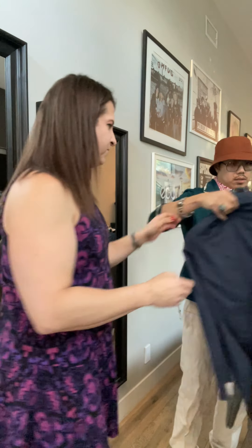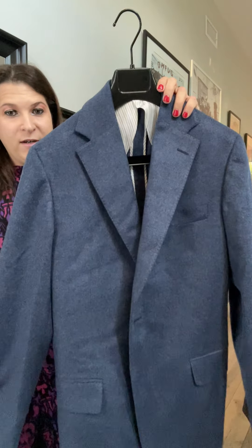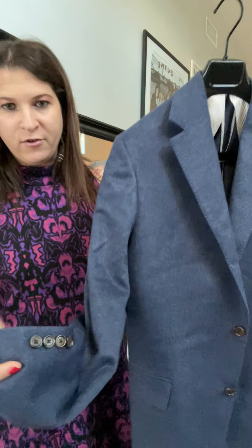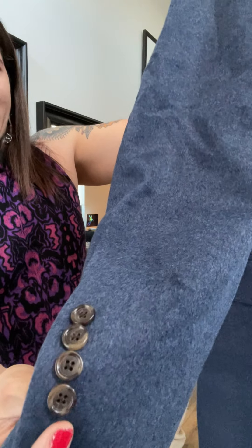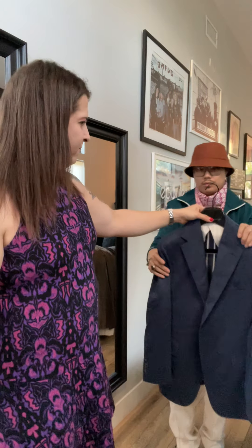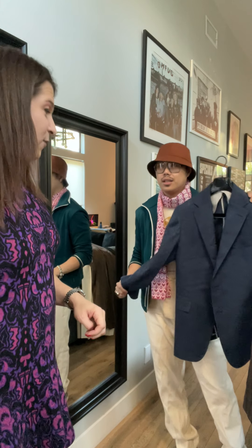The next one is this blue jacket — this is the Piacenza cashmere, a pure cashmere done in a smoky blue color. It also features a really handsome striped liner. This one does not have surgeon's cuffs — the buttons are affixed but the cuffs are non-functional. Can you feel the fabric on that? It's beautiful. Pure cashmere. That was in our Factory Finds promo.